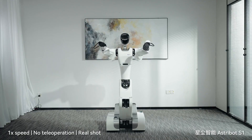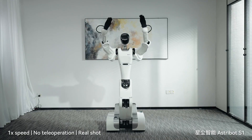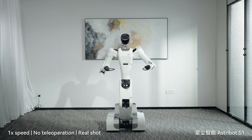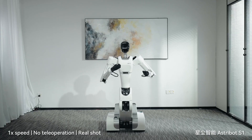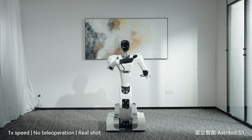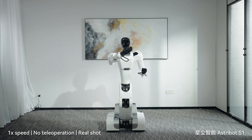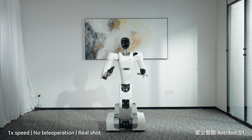Unitree's G1 isn't the only robot mastering kung fu. Meet the Astribut S1 from Stardust Intelligence, another Chinese-made humanoid, but with a twist. It's got a human-like upper body and moves on wheels, making it fast, accurate, and incredibly dexterous. The S1 has wowed audiences by cooking, folding clothes, vacuuming, and even hitting perfect basketball shots. And yes, it too performs martial arts like Wing Chun, showing off human-like reflexes and grace.